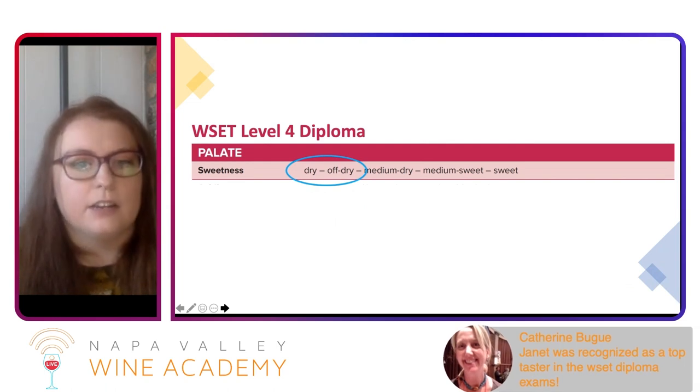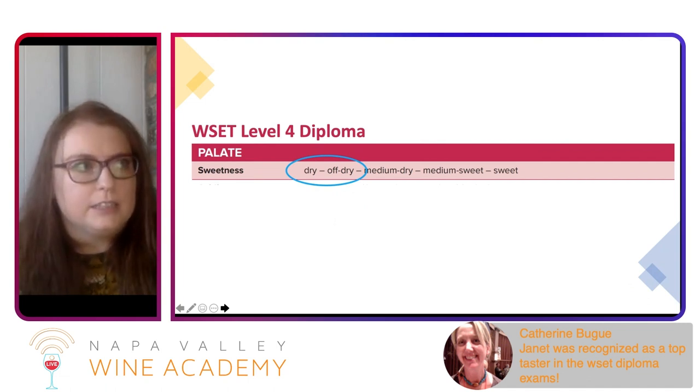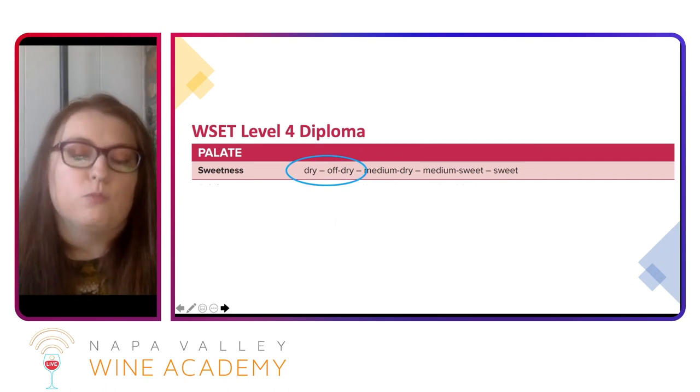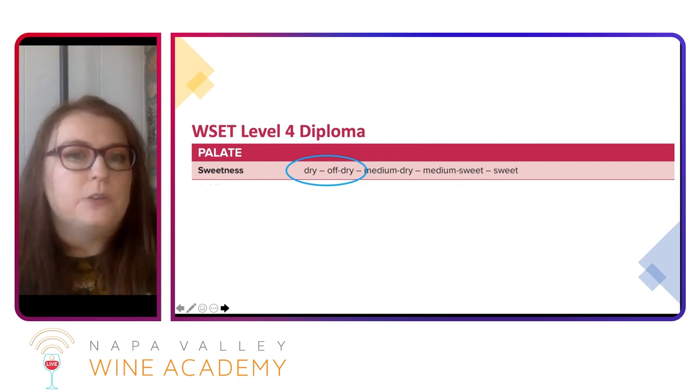An area that a lot of people have trouble with is actually the dry to off-dry range, and the reason for this is that a lot of wines, especially ones from a warmer climate, tend to have riper fruit. In our minds, we always associate eating a piece of fruit with sugar. So when we experience some of these fruity aromas and flavors, we might be perceiving a wine as having sugar in it when it actually doesn't. Or, if we're aware of that, we may say this wine doesn't have any sugar — I'm just being fooled by the ripeness.